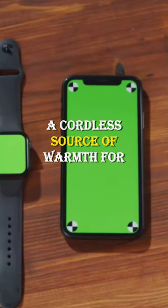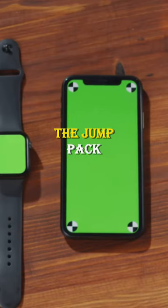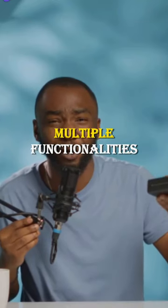The Cozy Pod Heater, a cordless source of warmth for your favorite spot. The Jump Pack, a versatile tool that offers multiple functionalities.